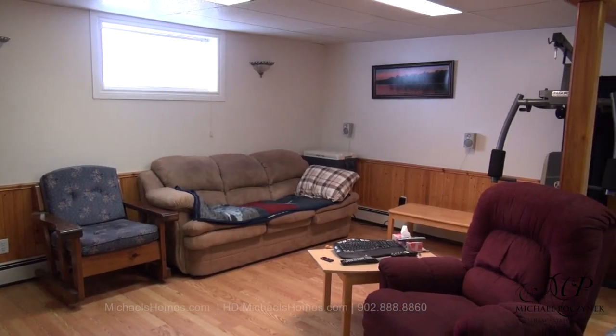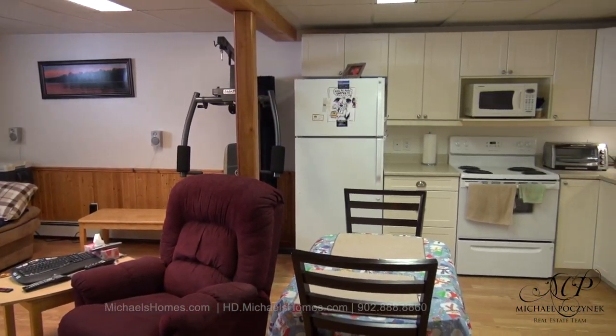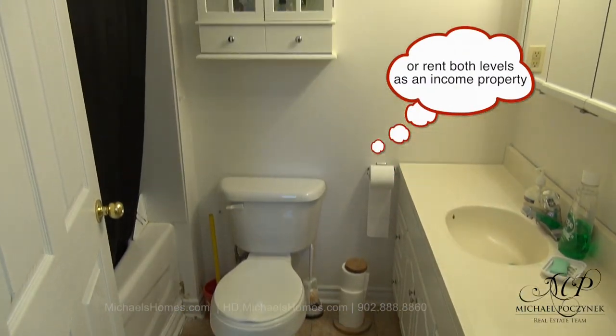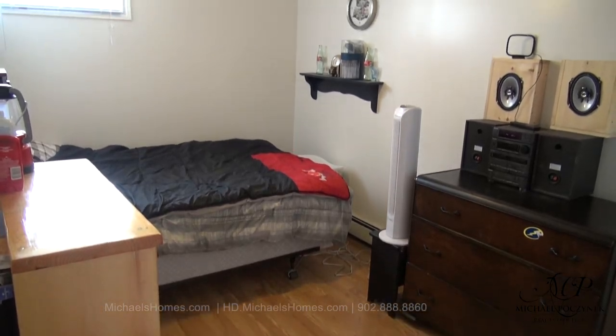Here's the basement apartment, which brings in $750 a month, which should cover all or the majority of your mortgage. So you can live in this house for free. We have a bathroom, bedroom number one, bedroom number two, and bedroom number three.